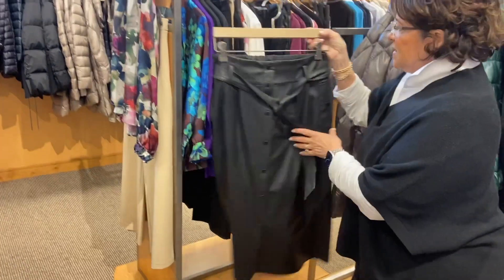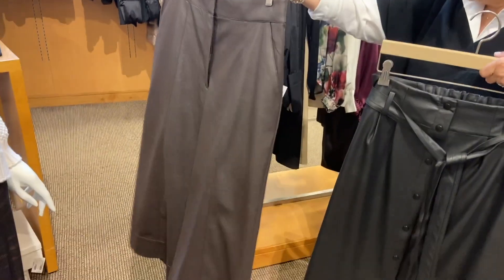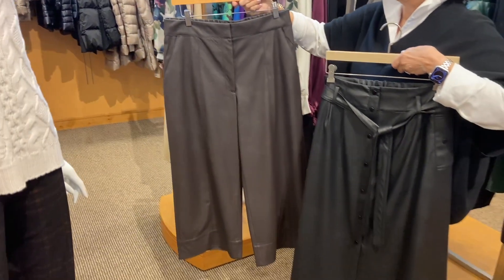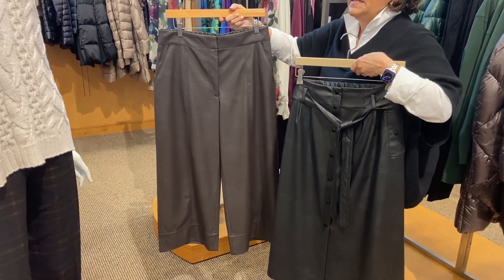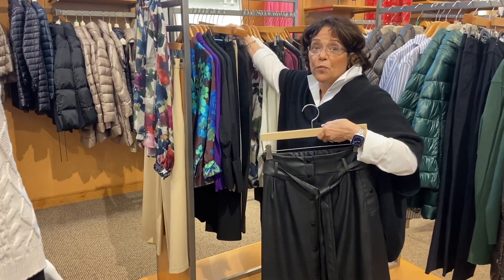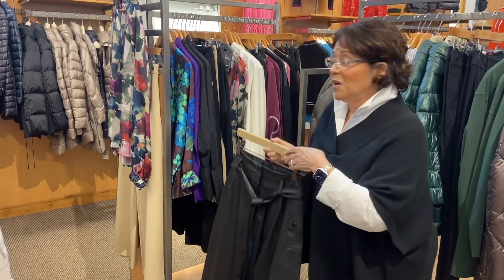We have some great options — vegan, a cropped pant, also in vegan. These are terrific, and often women who are petite think that they can't wear this, but they really can. It's just a function of what shoe you put with it, and your stylist will be happy to help you with that.